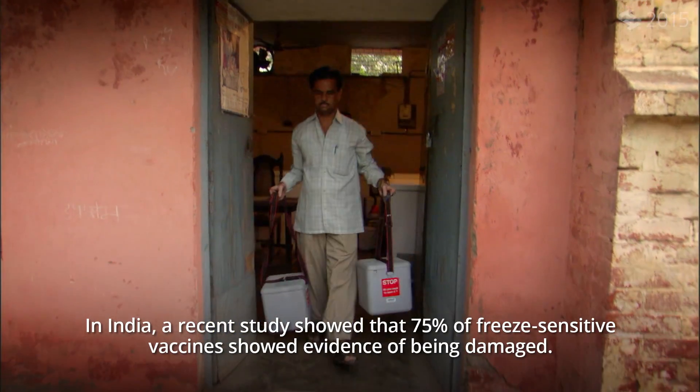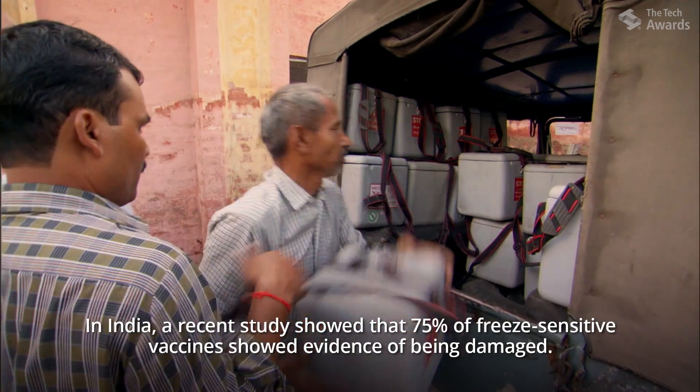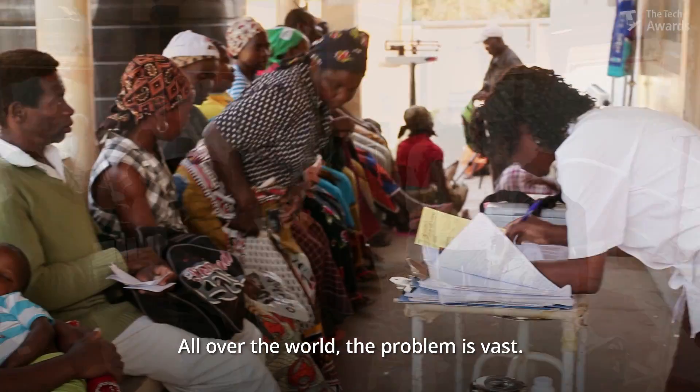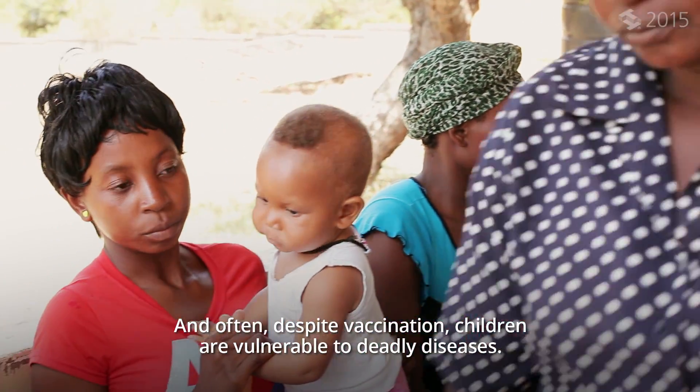In India, a recent study showed that 75% of freeze-sensitive vaccines showed evidence of being damaged. All over the world, the problem is vast, and often, despite vaccination, children are vulnerable to deadly diseases.